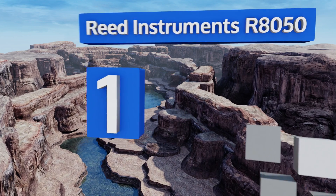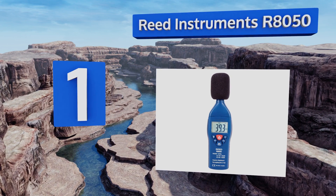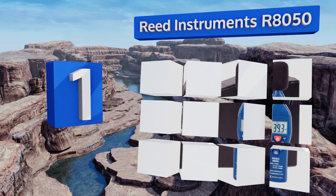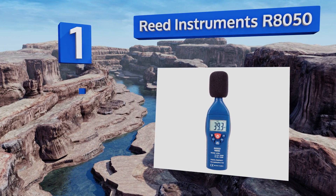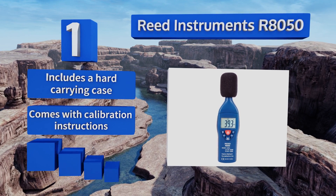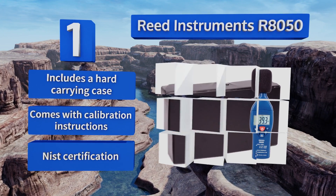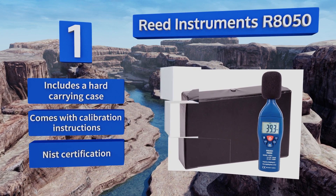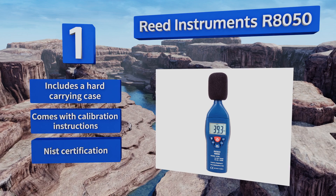Taking the top spot on our list, the Reed Instruments R8050 features high and low modes for increased accuracy at both ends of the noise spectrum. It toggles easily between A and C frequency weighting for environmental and peak measurements, and meets all industry standards, making it great for job sites. It includes a hard carrying case, calibration instructions, and NIST certification.